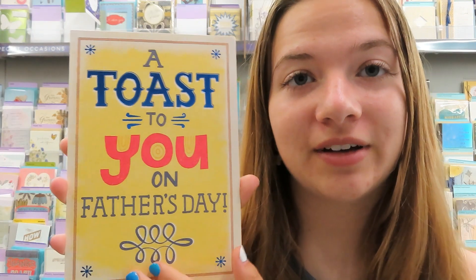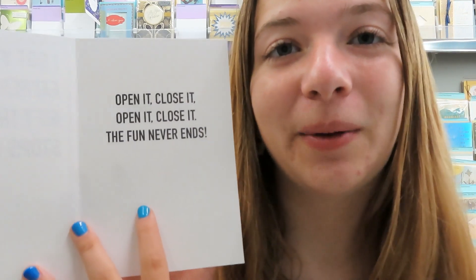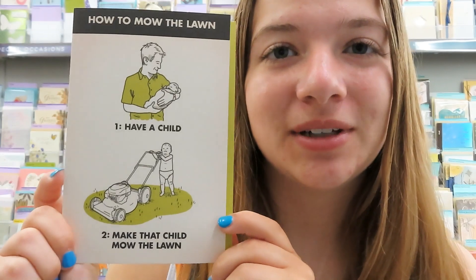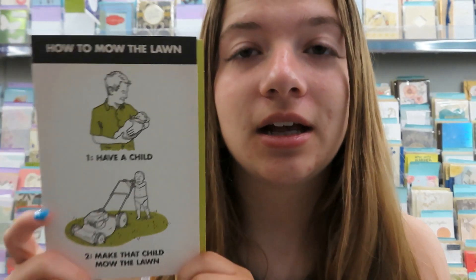Option one: 'I got you a Father's Day gift that never stops giving — open it, close it, open it, close it. The fun never ends.' Option two: 'How to mow your lawn. One: have a child. Two: make the child mow the lawn.' And then: 'Hope your Father's Day kicks grass.' I think I'm going to go with that one.